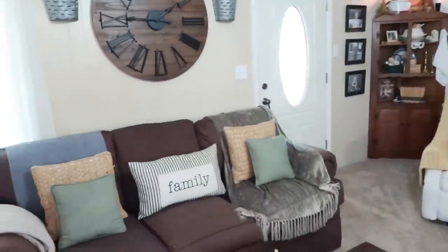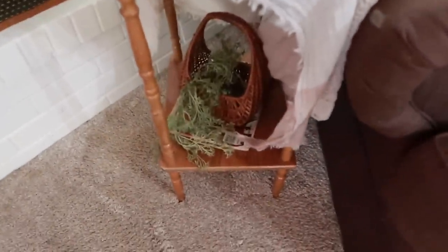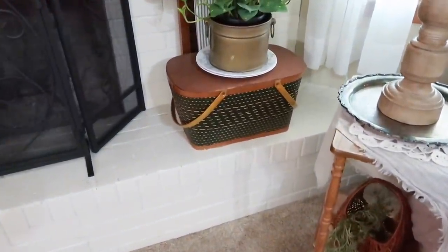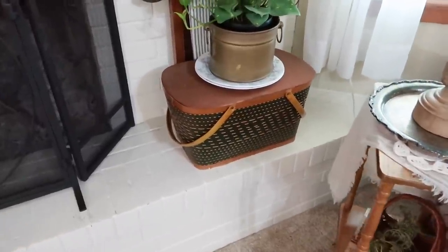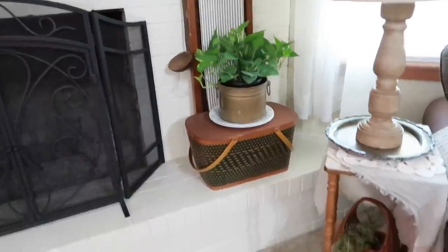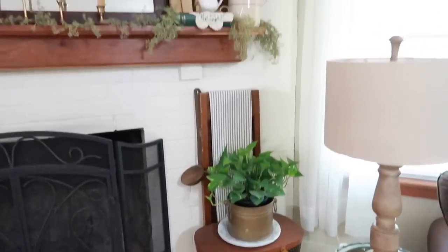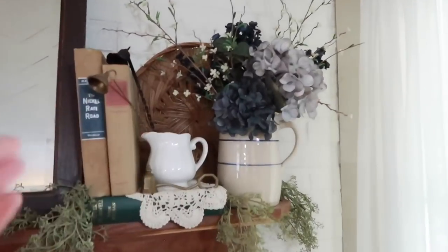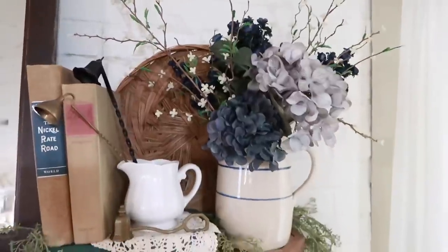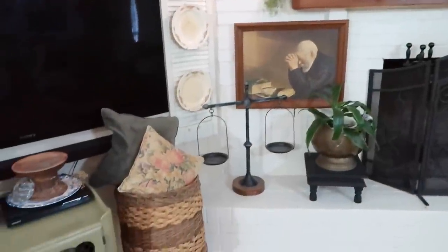Over by my mantel, this little side table has a small decorative basket as well as a green picnic basket. That picnic basket isn't holding anything right now — I got it around Christmas and haven't decided what to store in it, but I love the evergreen color and plan to keep it out all year. Up on the mantel itself I have another flat basket that I use for layering; I really like how flat baskets look leaned up on a shelf.